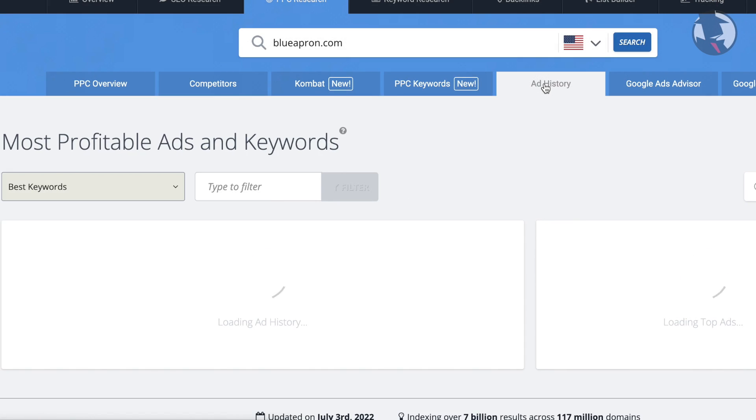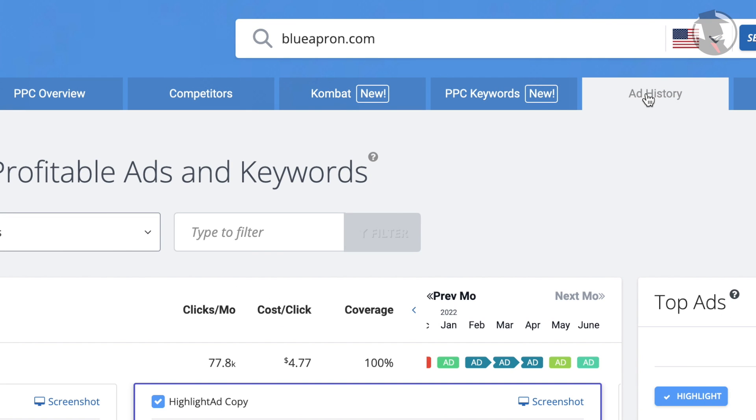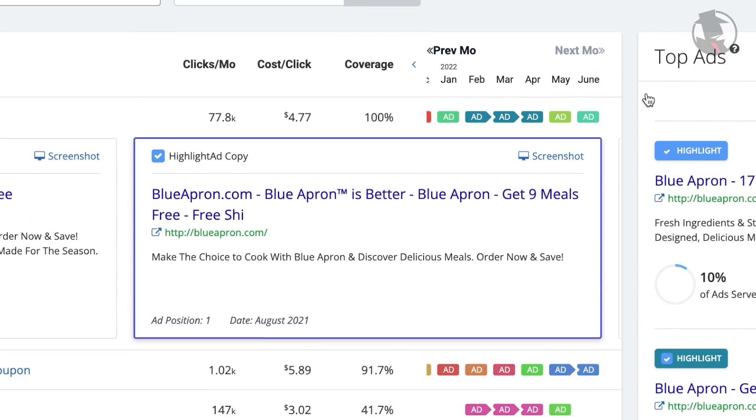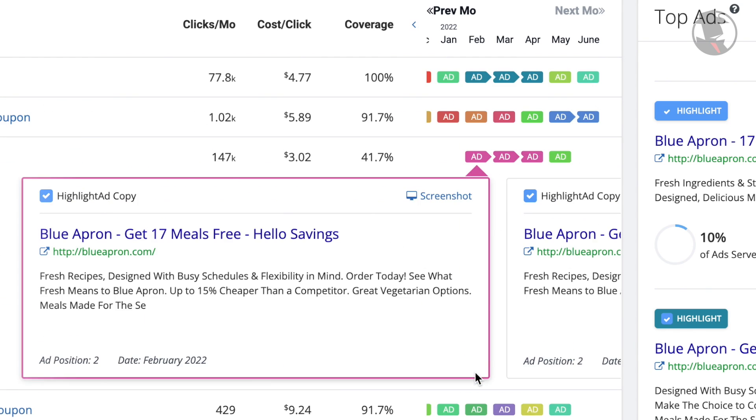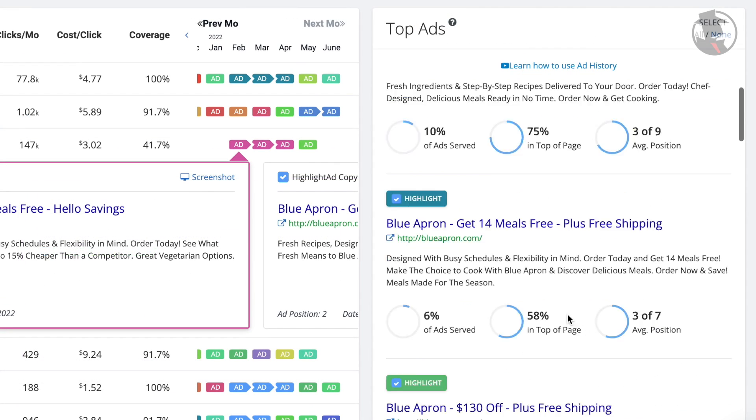Our ad history tool gives you access to past ads that help you cover more ground in researching the domain. Not only can you see expanded ad variations, but it also shows you the domain's most dominant message.